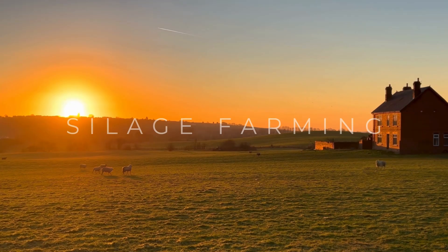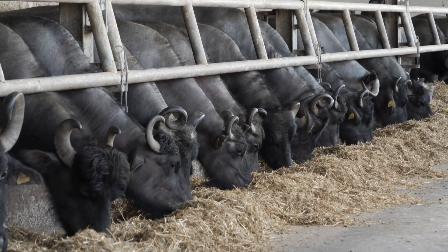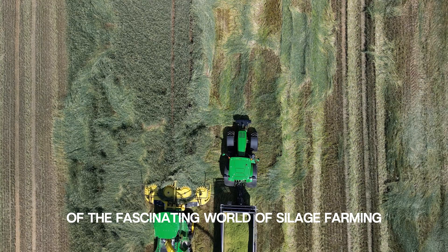Greetings farming enthusiasts, and welcome to the Silage Chronicles, the ultimate destination for an in-depth exploration of the fascinating world of silage farming.